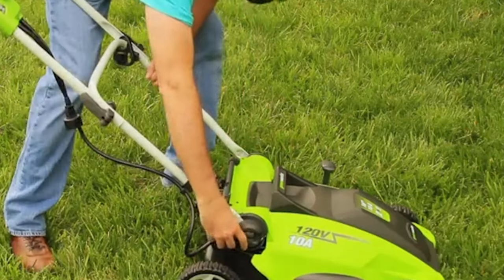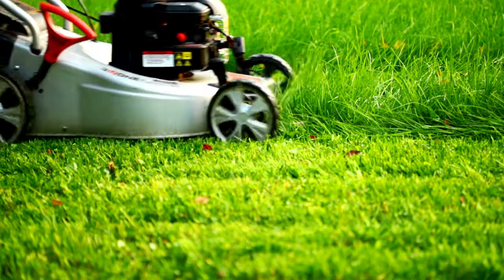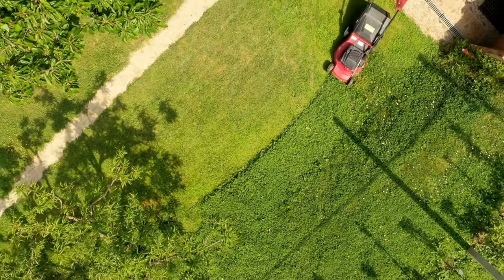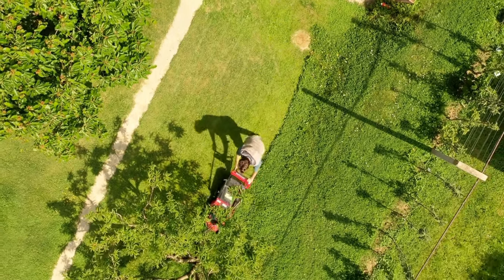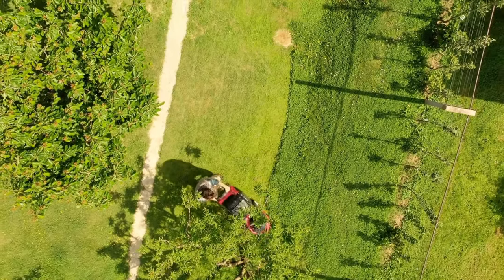Thank you for watching. If you found this cordless lawn mower video helpful, don't forget to give it a thumbs up and subscribe to our channel for more informative content. If you have any questions or suggestions, feel free to leave them in the comment section below. Be sure to check out our channel for more useful videos. We'll see you in the next video. Until then, take care and keep your lawn beautiful with the Cordless Lawn Mower.